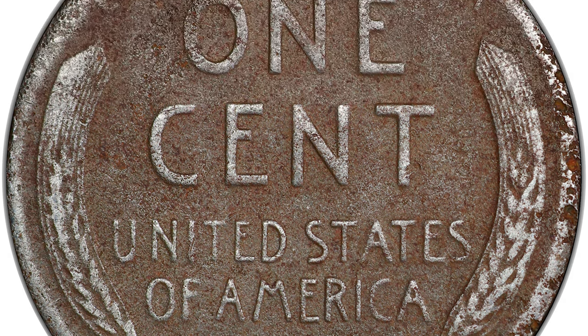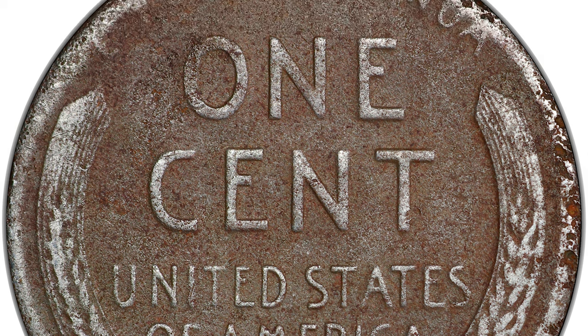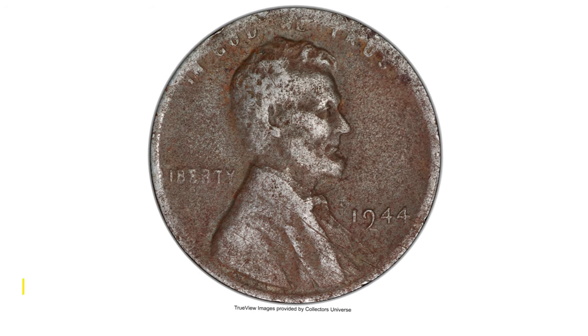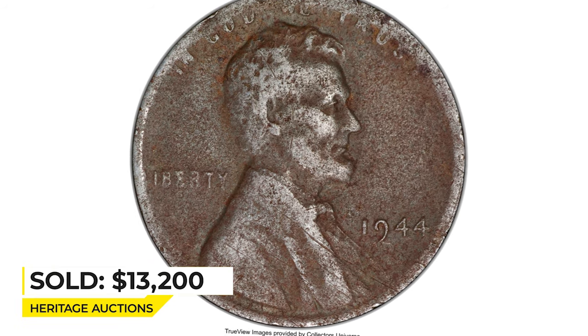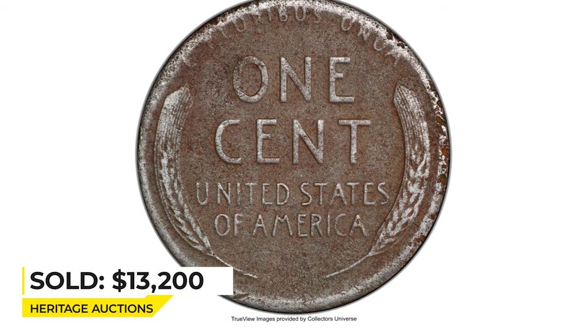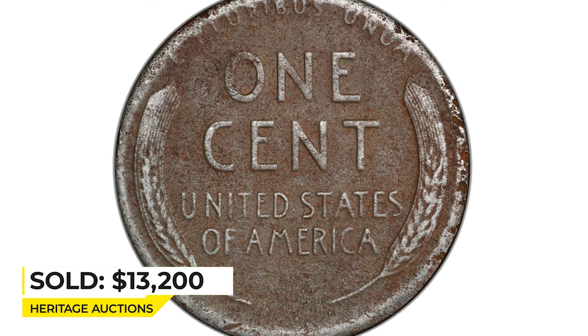The 1944 steel cents, like their 1943 counterparts, are known from all three operating mints during World War II, with a total estimated population of less than 40 coins from all three mints. This present coin was sold for $13,200 in circulated and environmentally damaged condition at Heritage Auctions.